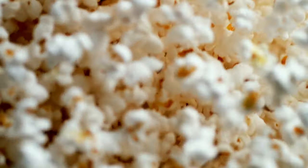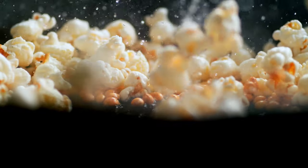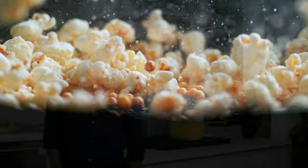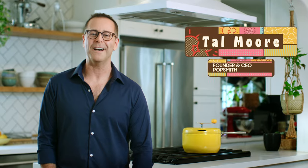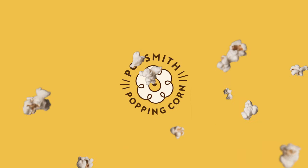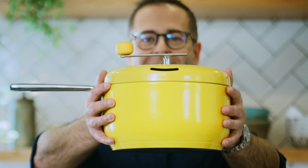Nothing beats the taste of freshly popped popcorn — the sizzle of the oil, the sounds of the kernels popping, that unbelievable smell. Hi, I'm Tal Moore, founder and CEO of Popsmith. We're building a modern, easy-to-use popper that makes delicious, handcrafted popcorn in under five minutes. This is the Popsmith Popper.